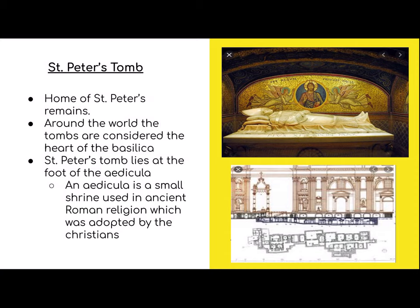In St. Peter's tomb, all the other popes have been buried there going forward, which is frequently visited by churchgoers, Christians, and Catholics alike, as well as the Pope, who goes to pray to the past popes.